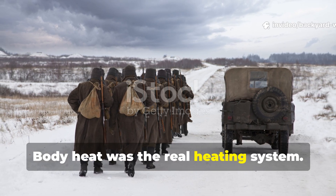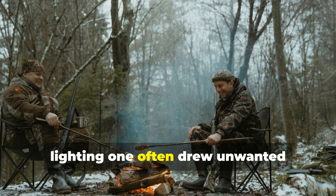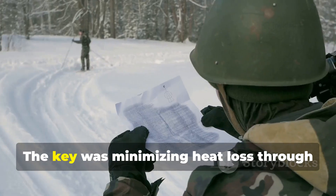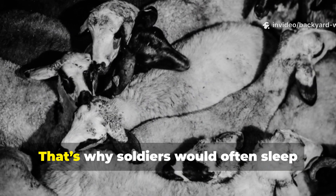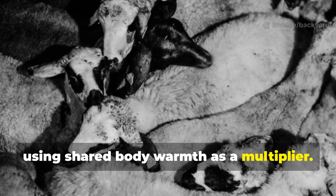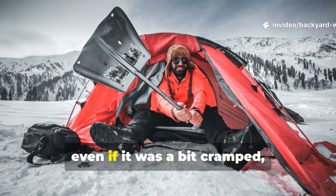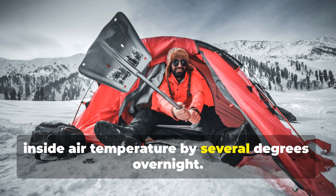Body heat was the real heating system. Soldiers didn't depend on open fires to stay warm — in fact, lighting one often drew unwanted attention and wasted precious energy. Instead, they relied on body heat and air control. The key was minimizing heat loss through the ground and preventing convection from cold air. That's why soldiers would often sleep shoulder to shoulder, using shared body warmth as a multiplier. They also knew that a tight space held heat better than an open tent — a small snow burrow, even if cramped, could trap a body's warmth and raise the inside air temperature by several degrees overnight.